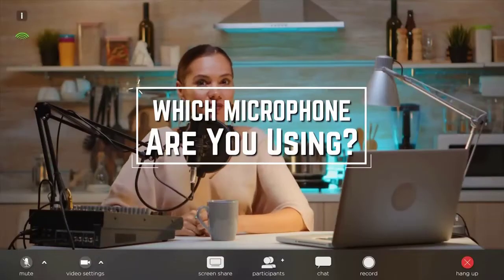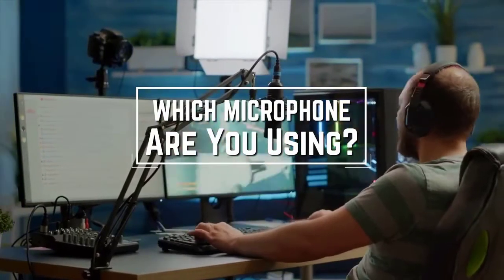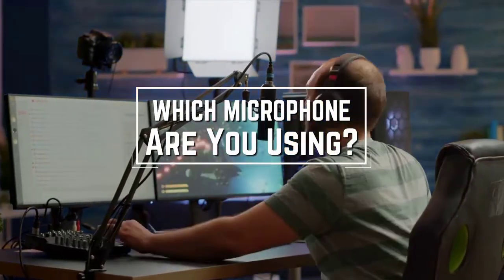I have a question for you guys: which mic are you using right now and what is your opinion on it? Let me know in the comments.